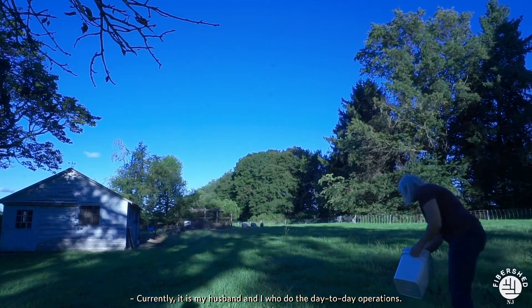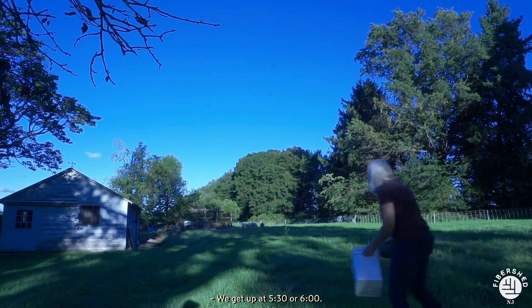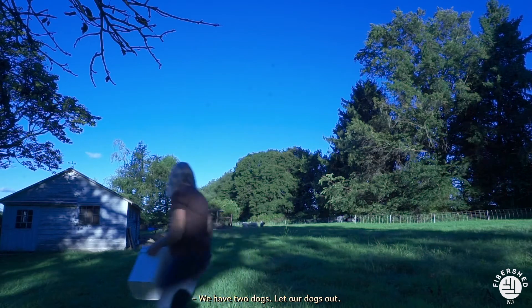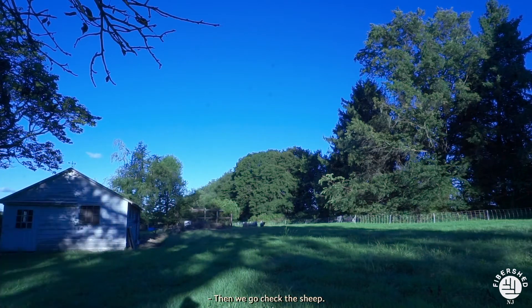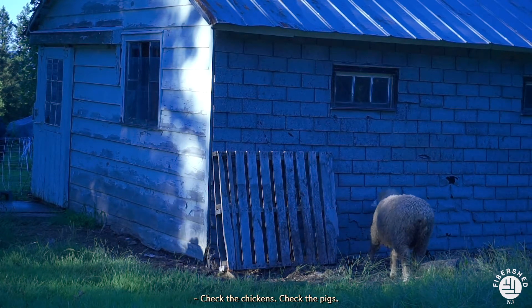Currently it is my husband and I who do the day-to-day operations. We get up at 5:30 or 6, we have two dogs, let our dogs out, feed them, then we go check the sheep, give them feed, make sure they have water and hay, check the chickens, check the pigs.